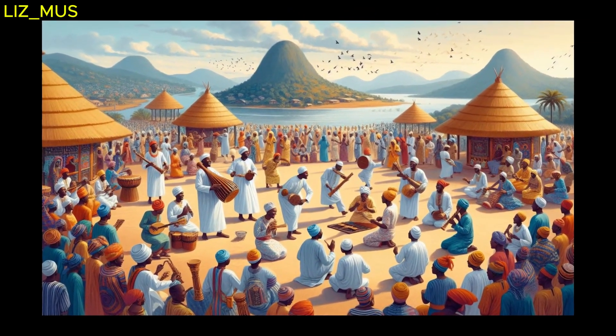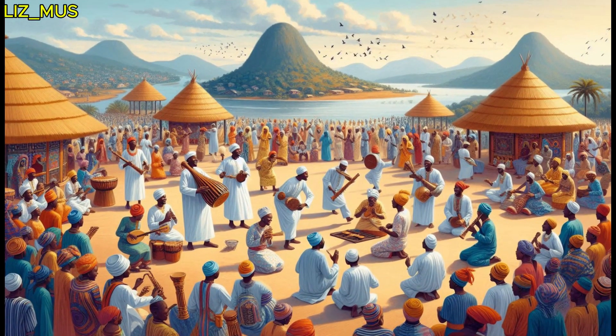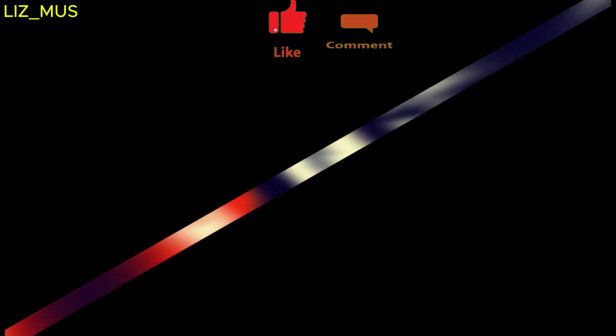We have journeyed through the rich world of African instruments, from membranophones to idiophones, chordophones, and finally aerophones, discovering the heartbeat of African music.